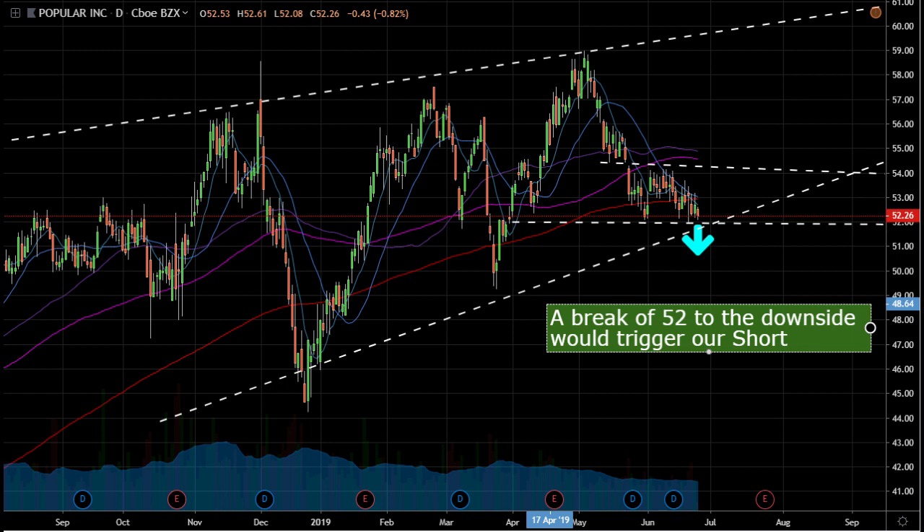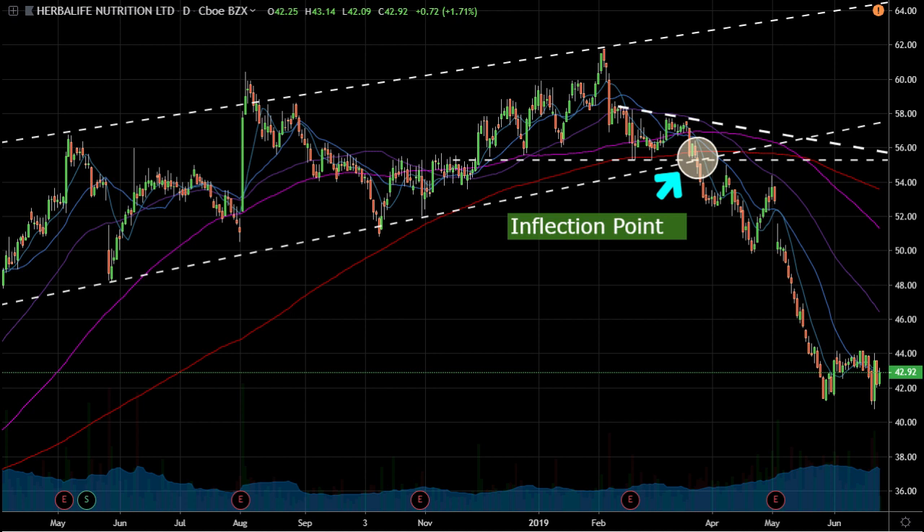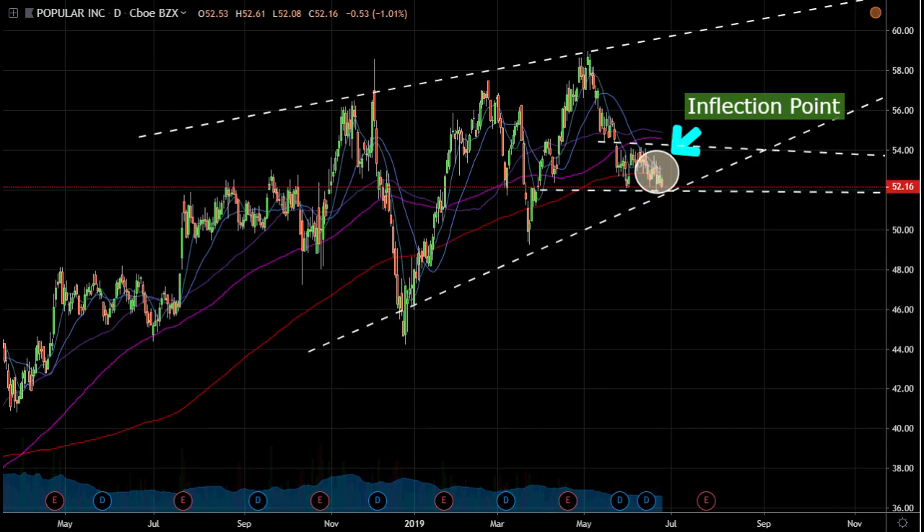The second thing I love about all these charts — HLF, New Relic, and BPOP — is that the moving averages are all so tightly wound up, so consolidated, that they're indicating the stock is ready for an expansion soon. We want to find these inflection points at trend support. If it breaks the trend line downward, we look to take it short; if it breaks upward, I'll have no problem looking to continue the trend and take it long. I'm looking for inflection points because I know the stock is ready to make a big move once it breaks either higher or lower.